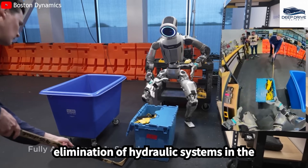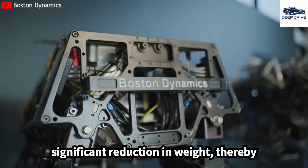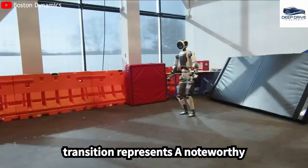The elimination of hydraulic systems in the new Atlas model has led to a significant reduction in weight, thereby enhancing motion control and markedly decreasing operational noise. This transition represents a noteworthy accomplishment in engineering.